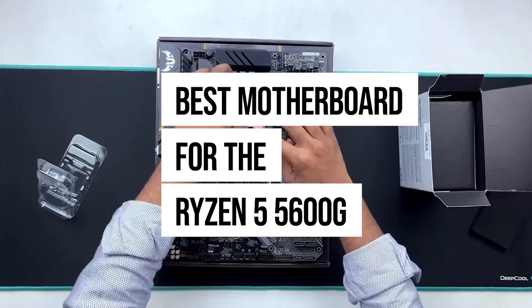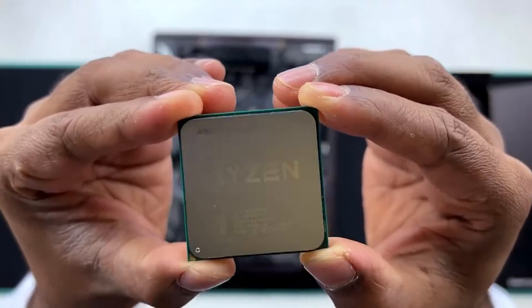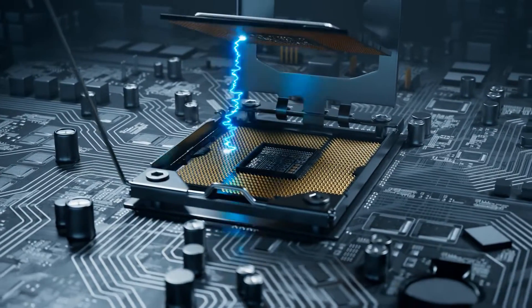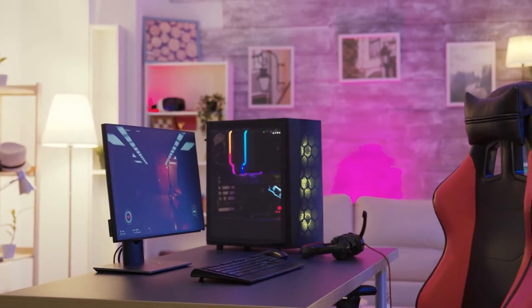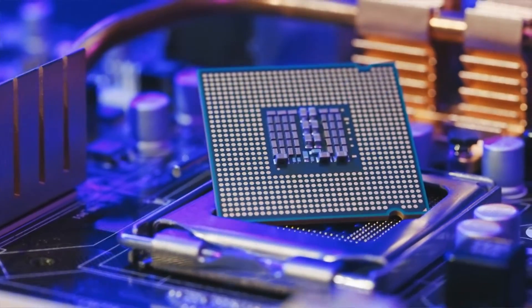Searching for the best motherboard for the Ryzen 5 5600G? Selecting the right motherboard is essential to get optimal performance with the Ryzen 5 5600G, one of the best budget accelerated processing units on the market. To ensure that we included only the very best motherboards in our roundup, we established a set of guidelines that prioritize factors such as the VRM setup, cooling system, modern connectivity and storage capabilities, aesthetics, and value proposition.